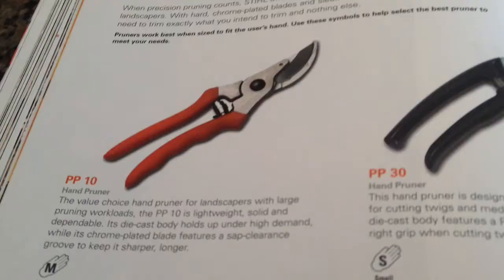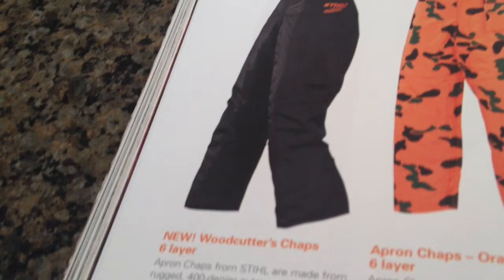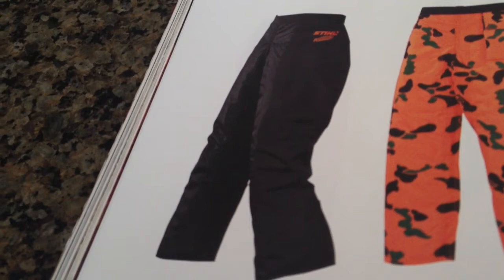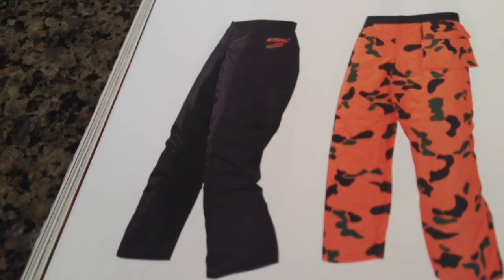And then as far as hand pruners go, I got the PP-10 which is like $20 — it's pretty good. And then while I was at the dealership yesterday, my mom forced me to get these $75 chaps. The guy there said they're worth every penny and that they can really help you when you're cutting — if you were to cut your leg or something, it stops the engine. So I ended up picking those up so that I wouldn't injure myself on the job.